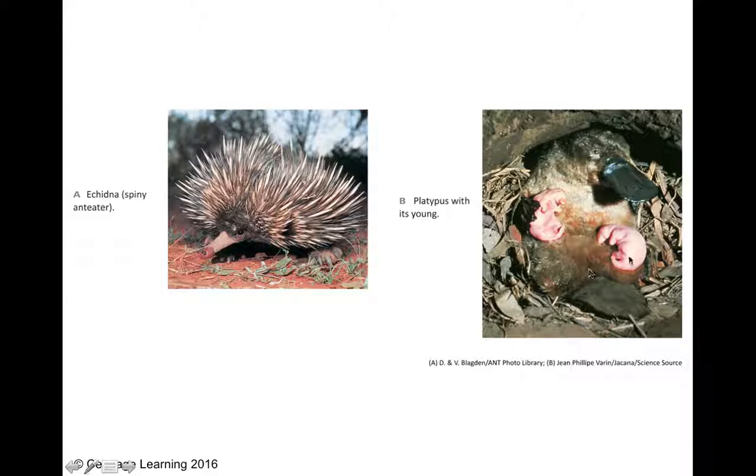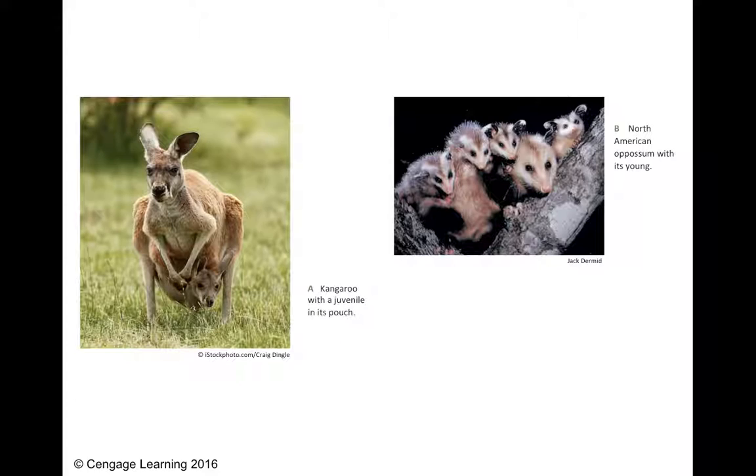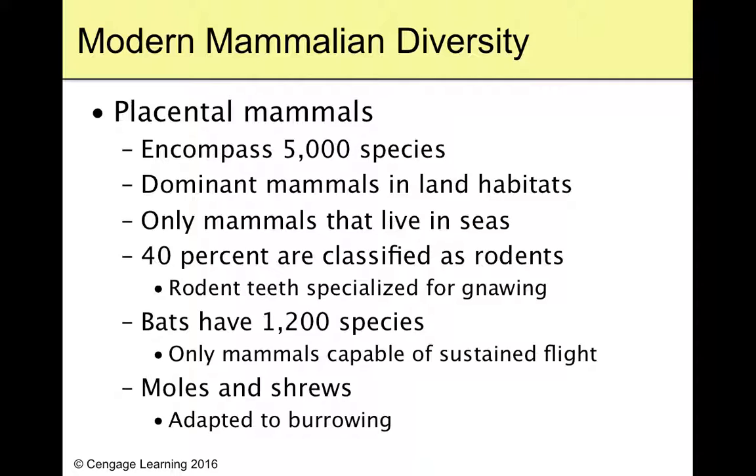We only have the North American opossum as our marsupial here — the stinky weird opossum. Here's the echidna — a weird animal — and here's the platypus, even weirder, with its two platypus babies curled up on its belly held with its weird little hands. Here's a kangaroo with a little joey in the pouch, and there's the North American opossum with all of its babies.